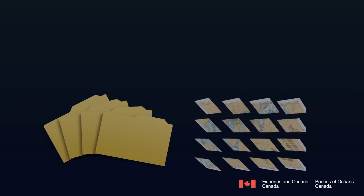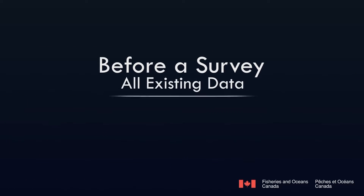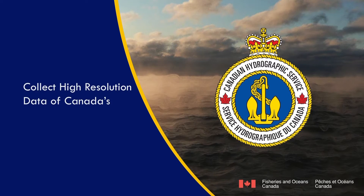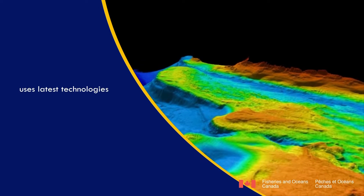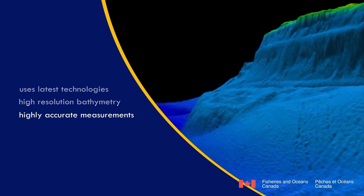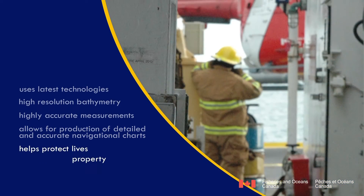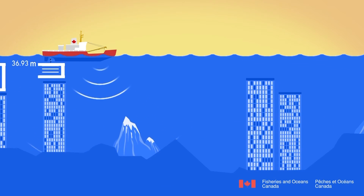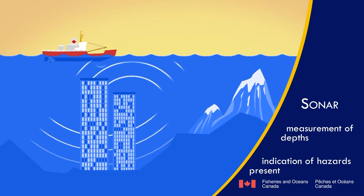The process to collect data and create a chart is complicated and time-consuming. Before a survey, all the existing data about a specific area is gathered and assessed. This data will help guide the survey crew to collect new high-resolution data of the bottom of Canada's oceans, lakes, and rivers. CHS uses the latest technologies to collect high-resolution depth measurements. The bathymetric data is collected using a sonar system in which sound waves are bounced off of the seabed, and the return time results in a measurement of depths and an indication of any hazards that may be present.